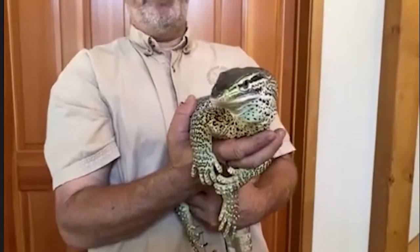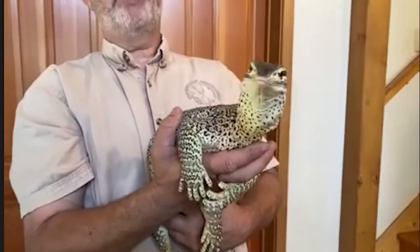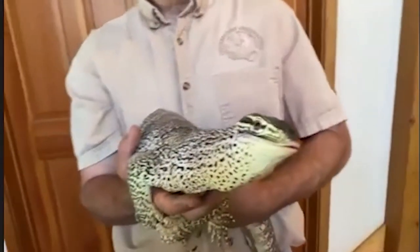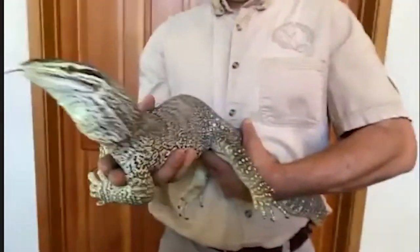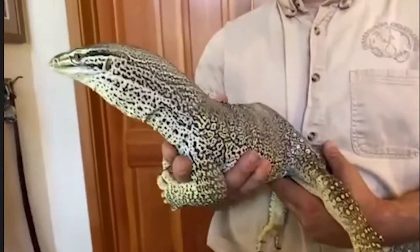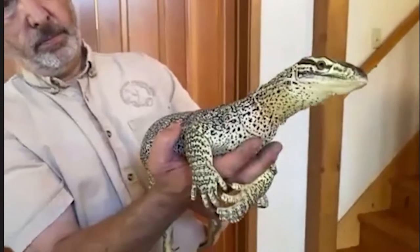Steve sees exceptionally well — he has great vision that helps him when he's out looking over the top of the grass. You can see the little ridges above his eyes — those are almost like sun visors that block the glare of the sun. His skin used to be made into wallets and other items, but thankfully that's no longer common. Australia has done a fantastic job protecting their wildlife — all the animals are protected, so argus monitors aren't being taken for their skin anymore.